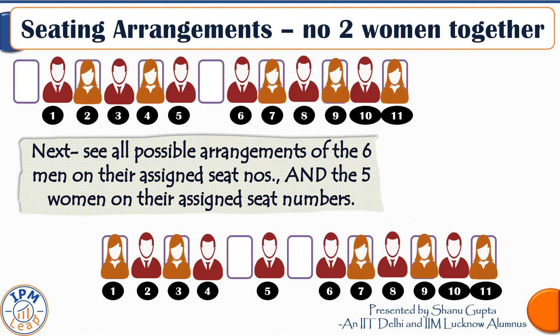Once we have decided the respective positions of men and women, we arrange the six men on their assigned seats in 6! ways and the five women on their assigned seats in 5! ways. So our final answer is 7C5 × 6! × 5! ways for no two women seated together. Interestingly, the alternate-arrangement answer is included as one possibility within this count.